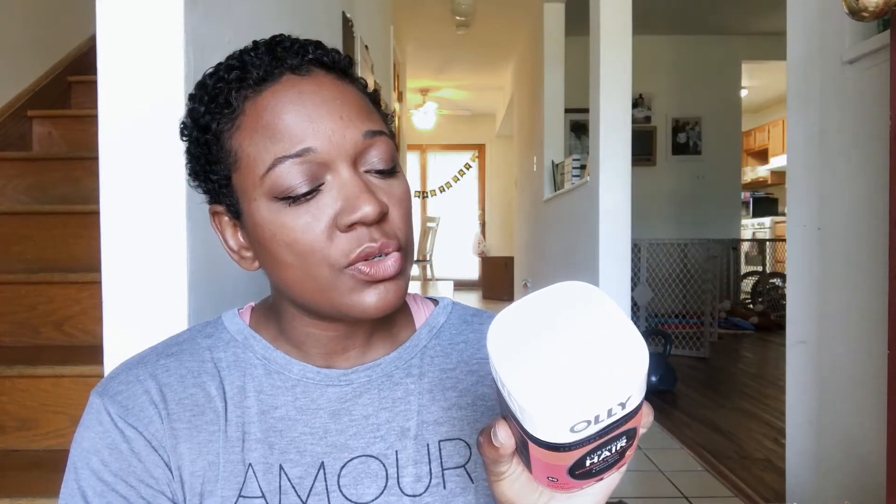If you follow the channel you know I've mentioned I'm trying to grow my hair back. I've seen these in Target and all over, so I decided to try them. These are the Sephora Collection by Ali — the Lustrous Hair gummies. They have keratin, biotin, and antioxidants, with no artificial flavors or colors and they're gluten-free. It's like a multivitamin but specifically good stuff for your hair.